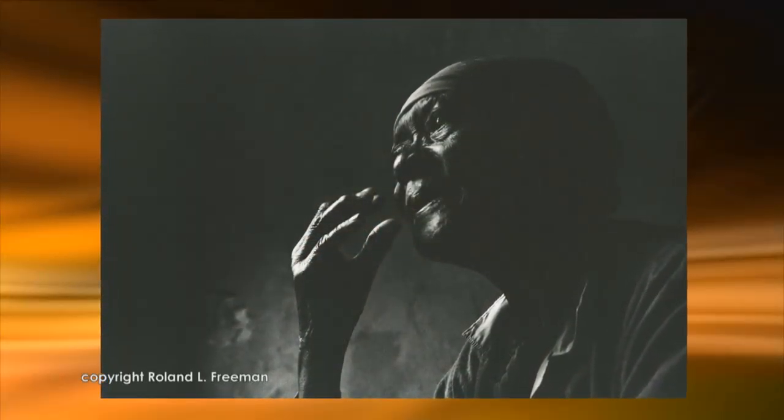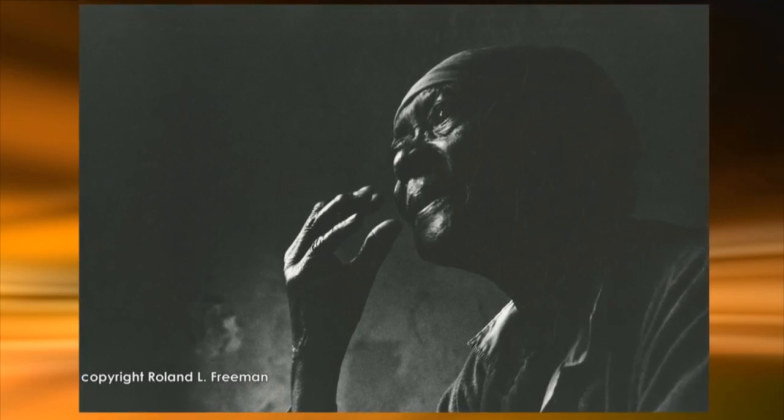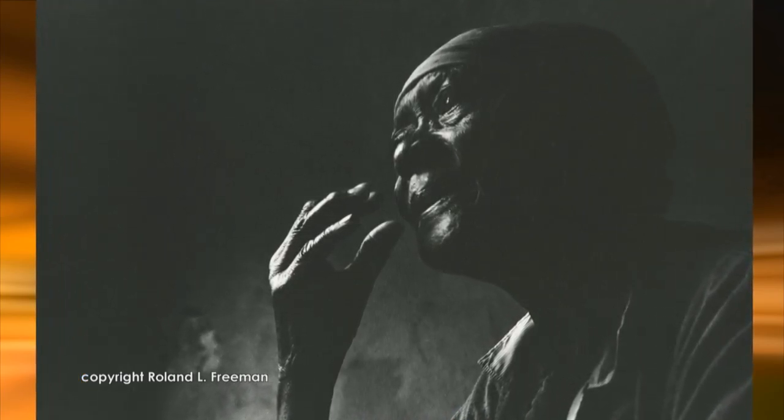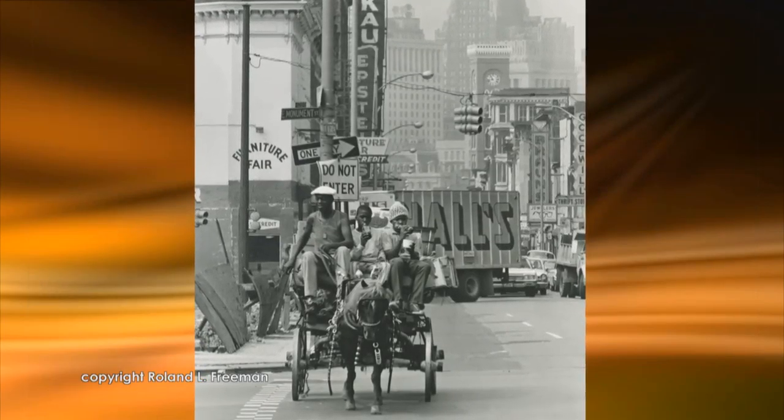And quickly — Roland Freeman. Roland Freeman was a Baltimorean who lives in Washington, D.C. He was a photographer who, after his military service, went to work for a newspaper on Capitol Hill and from there launched a career. He came back to his roots in Baltimore and did a whole portfolio devoted to Baltimore, including a portrait of Mrs. Brown — a charming image — and A-Rabbers on Gay Street in Baltimore.